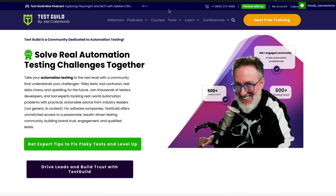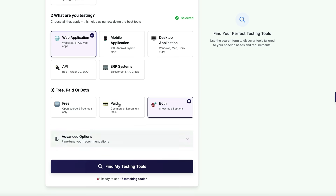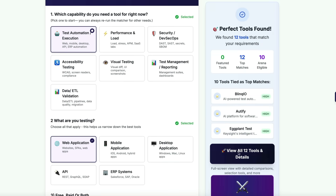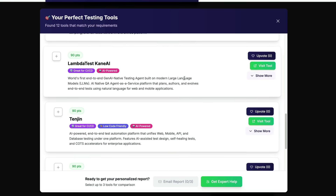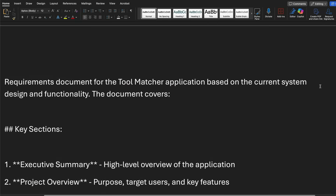You're probably saying it sounds good, but I need to see it to believe it. So let's put this to the test. I have a simple application I've been vibe coding — it's a test tool matcher. Basically, you put in some criteria, like 'paid' for this example, and it shows all the tools that match that search criteria. Looking through it, you can see the different types of tools. Tengen is listed, and it shows pros and cons.